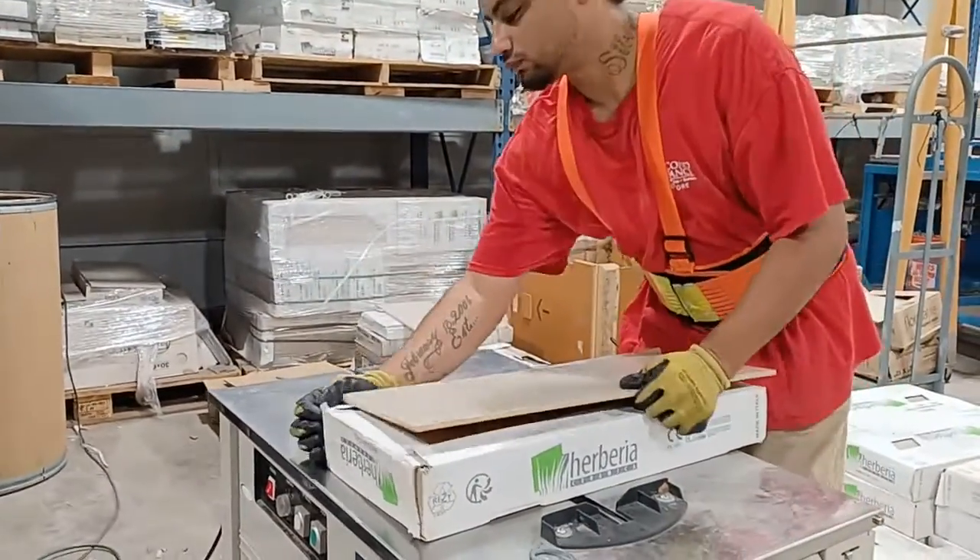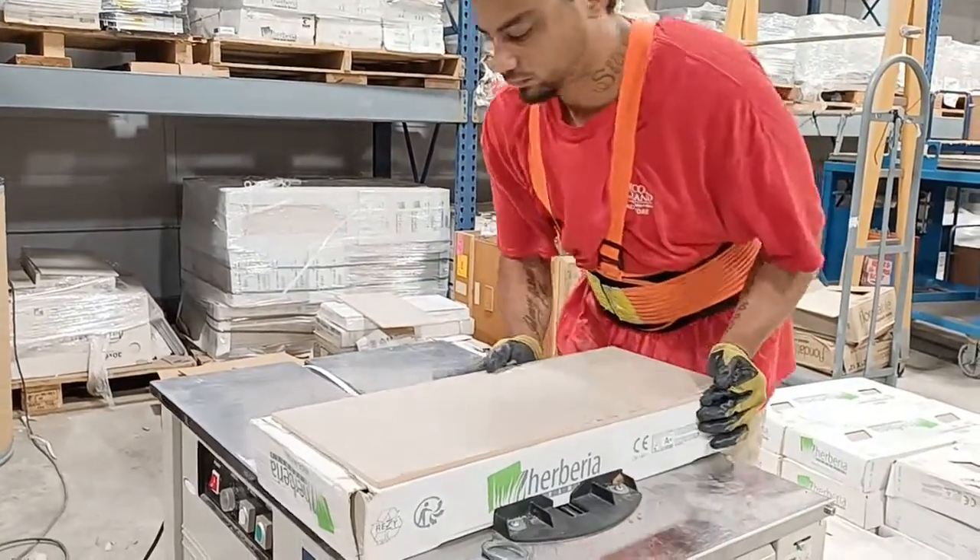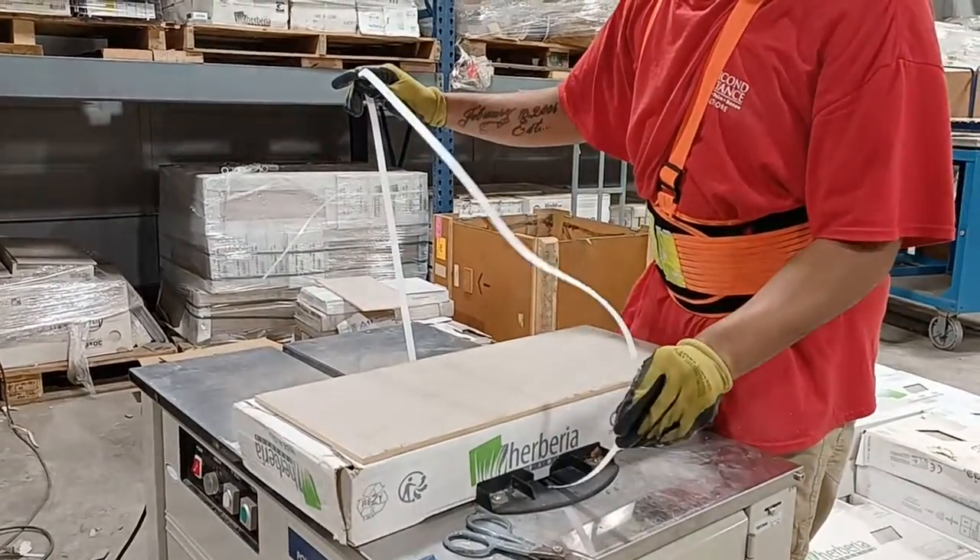One tile is placed on top of the tile so the customer can see it and does not have to open the package.